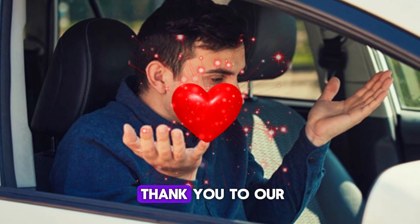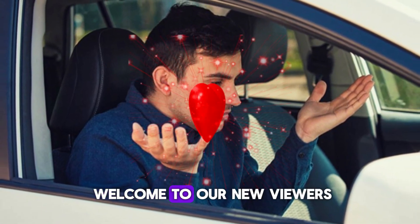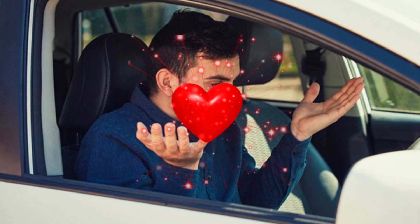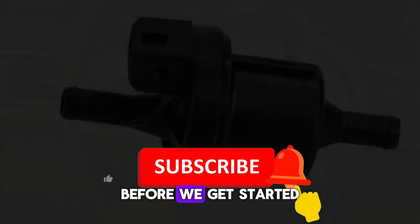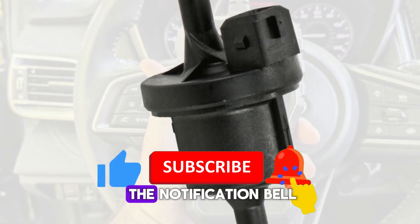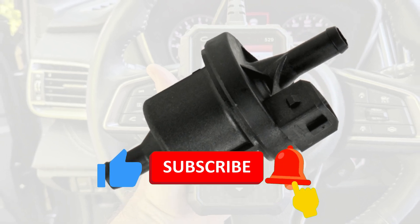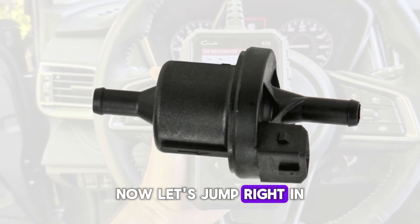I want to say thank you to our loyal subscribers for your continued support, and a warm welcome to our new viewers. We're thrilled to have you join us. Before we get started, don't forget to hit that like button, subscribe, and turn on the notification bell so you never miss out on more car maintenance tips. Now, let's jump right in.